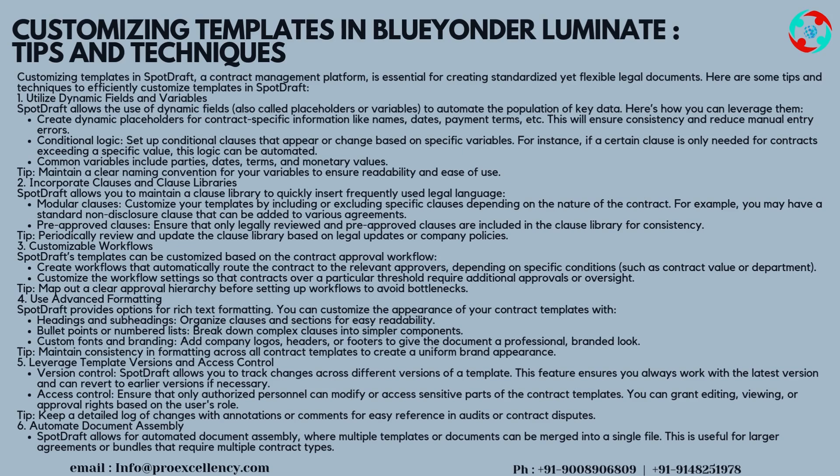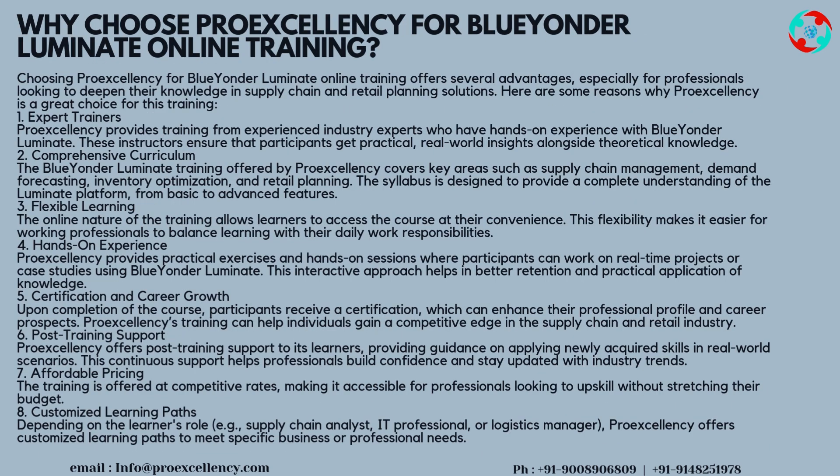Tip 6 — Automate Document Assembly: SpotDraft allows for automated document assembly where multiple templates or documents can be merged into a single file. This is useful for larger agreements or bundles that require multiple contract types.